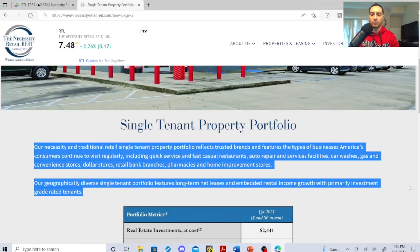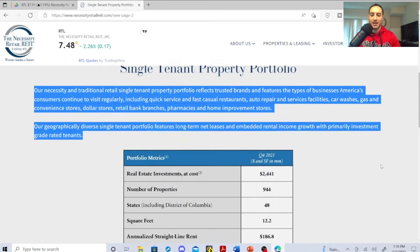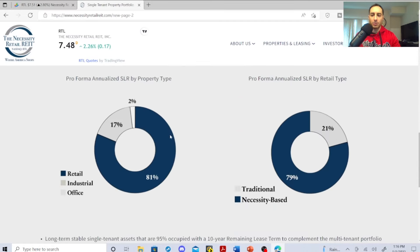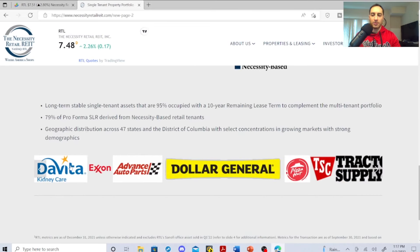Their necessity and traditional retail single-tenant property portfolio reflects trusted brands — the type of businesses America's consumers continue to visit regularly — including quick-service and fast-casual restaurants, auto repair and service facilities, car washes, gas and convenience stores, dollar stores, retail branches, pharmacies, and home improvement stores. Their geographically diverse single-tenant portfolio features long-term net leases with embedded rental income growth and primarily investment-grade-rated tenants. Their portfolio breakdown is retail 81%, industrial 17%, office 2%, and necessity-based 79% versus traditional 21%.